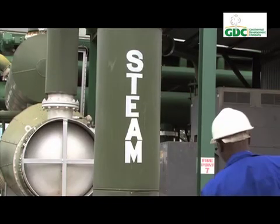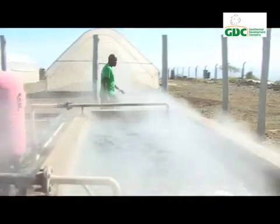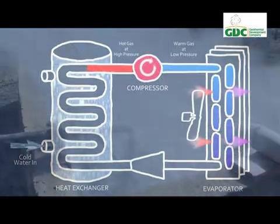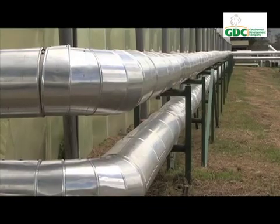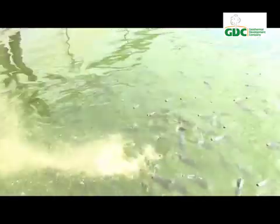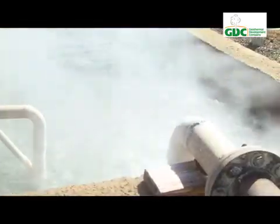Experts have devised ways of harnessing this massive heat — a byproduct of electricity generation — to drive industrial production. One method is to pass the brine through a heat exchanger. The extracted heat is then used to heat greenhouses, dry cereals and vegetables, and heat aquatic ponds to speed up the growth of aquatic life.